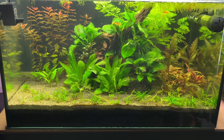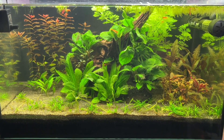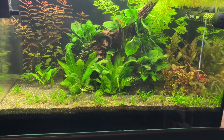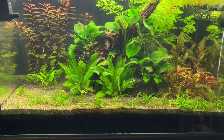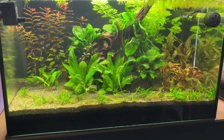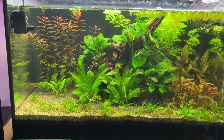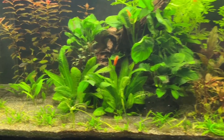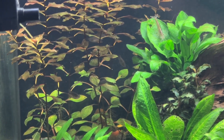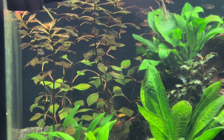Moving on to water parameters — with this type of tank using topsoil as its nutrient layer capped with fine gravel, the first three months are usually very volatile. There are a lot of water-soluble nutrients released from the soil into the water column, but those do eventually dissipate around month four, which is what this video is focusing on, so things start to become far more stable. Moving forward I want to start tracking the water parameters in each update, because things should be stable and it should give a good idea of what other people can expect with their own versions of this tank.